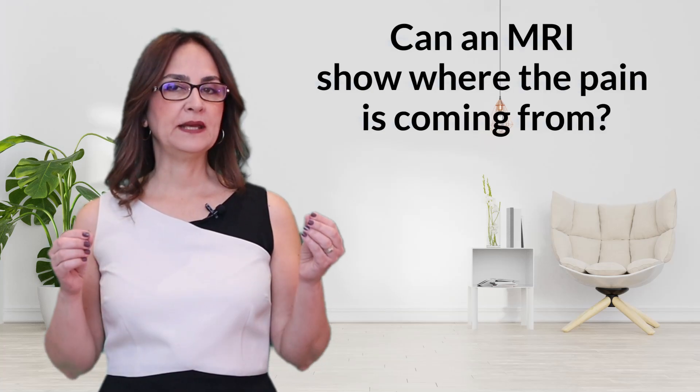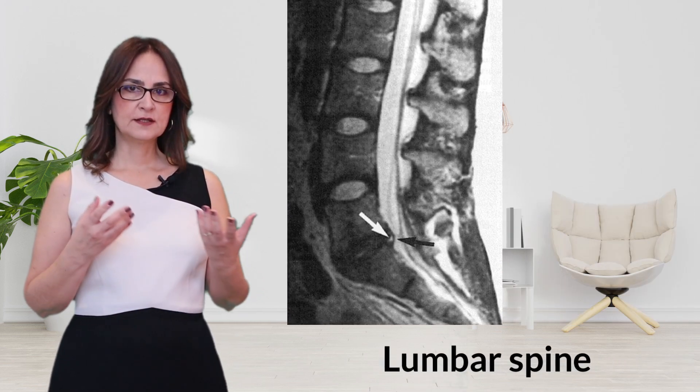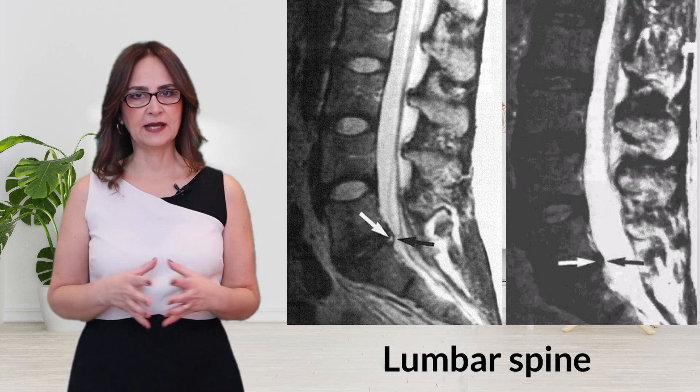Can an MRI show where the pain is coming from? Look at these MRIs. Here, there is a disc protrusion. This other one has a disc bulge. Interestingly, these two people never had back pain.